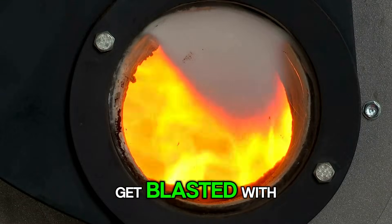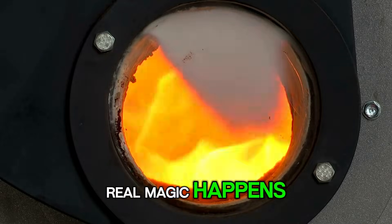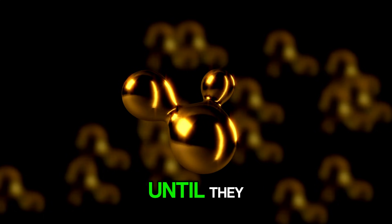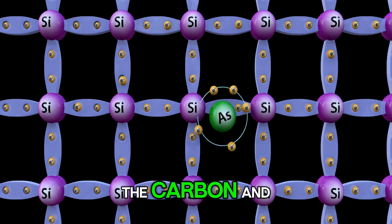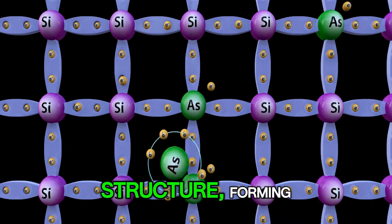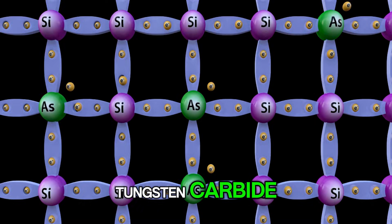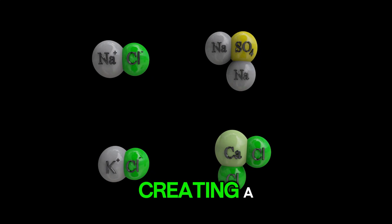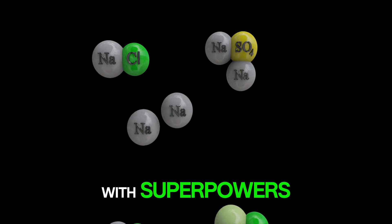As these powders get blasted with insane heat, the real magic happens. The atoms start going nuts, vibrating and zipping around, until they literally fuse together. The carbon and tungsten atoms lock into a super-strong crystalline structure, forming tungsten carbide. This isn't just a simple mix — it's a fundamental chemical transformation, creating a brand new compound with superpowers.